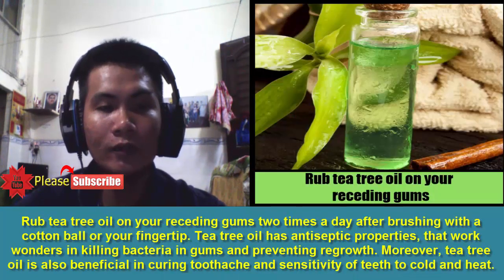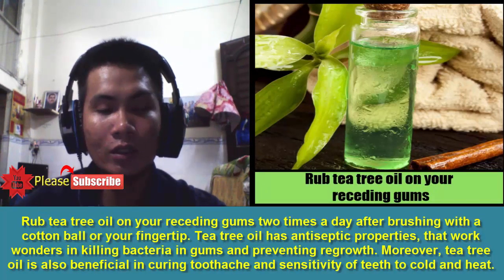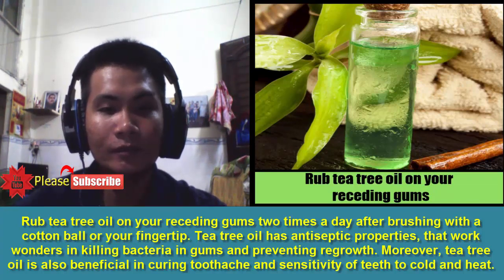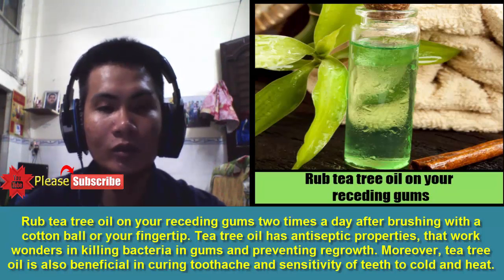2. Tea Tree Oil: Rub tea tree oil on your receding gums two times a day after brushing, using a cotton ball or your fingertip. Tea tree oil has antiseptic properties that work wonders in killing bacteria in gums and preventing regrowth. Moreover, tea tree oil is also beneficial in curing toothache and sensitivity of teeth to cold and heat.